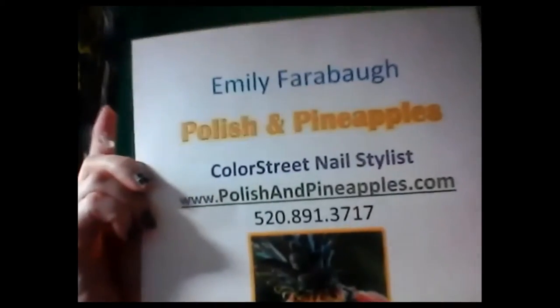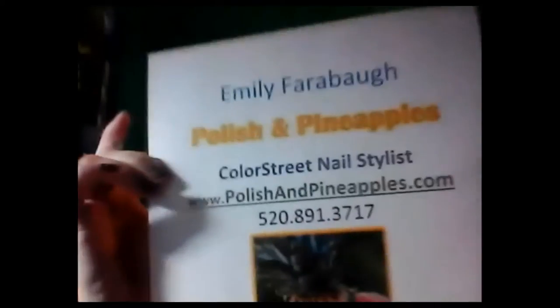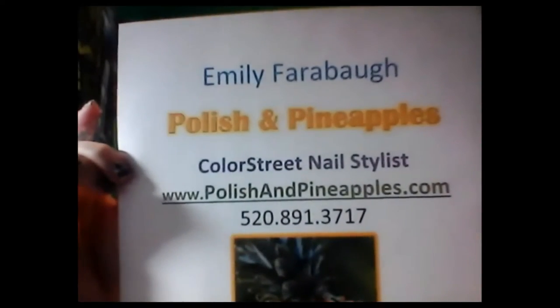I do also offer gift cards. So if you're looking to get somebody some Color Street nails, contact me and we'll get you set up. Whatever your holiday, whatever your reason, contact me. I'm Emily with Polish and Pineapples. Here is my info — I hope you guys can see it okay. Thank you so much for joining us for Cyber Monday. Check out all the other vendors, and we really appreciate you checking us out. Have a wonderful day.